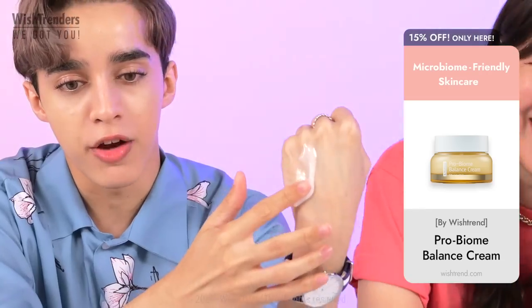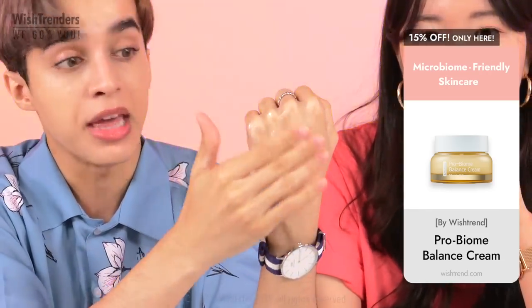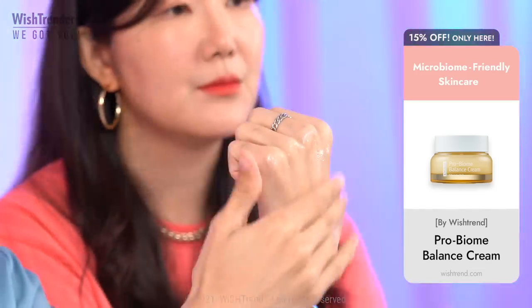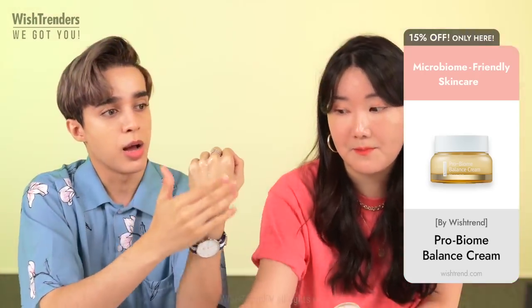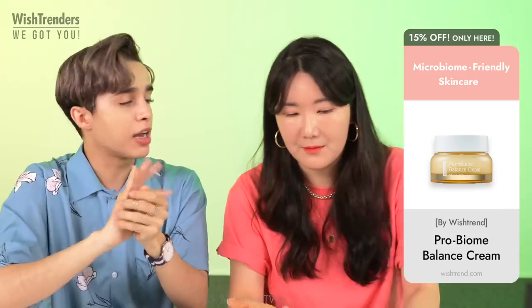A lot of people kind of worry about having to put on thicker ointments and moisturizers in the summertime, especially for our Southeast Asian viewers. But I love the consistency, and it just leaves that kind of glow.